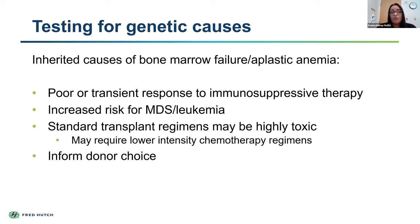The diagnosis would also inform our donor choice. If there is a familial syndrome in the family and we're looking at a matched sibling donor, it would be really important to rule out that the donor doesn't carry the underlying genetic cause, because we would not want to transplant those abnormal cells into our patients—that would not fix the underlying problem.